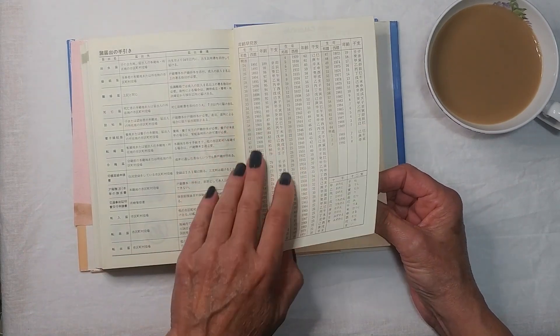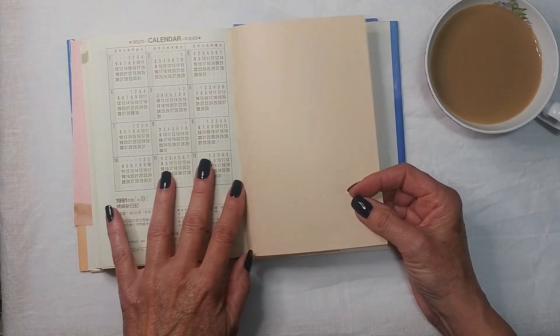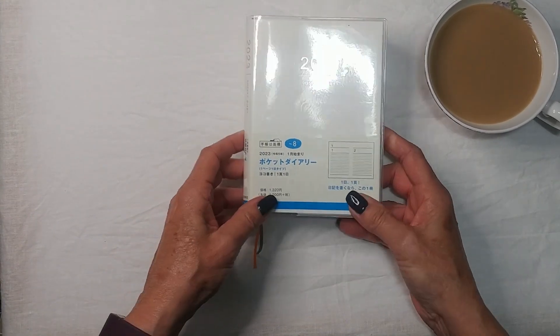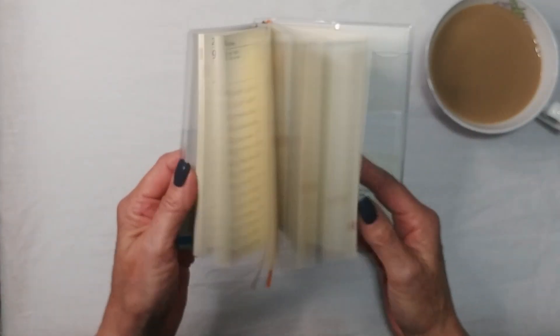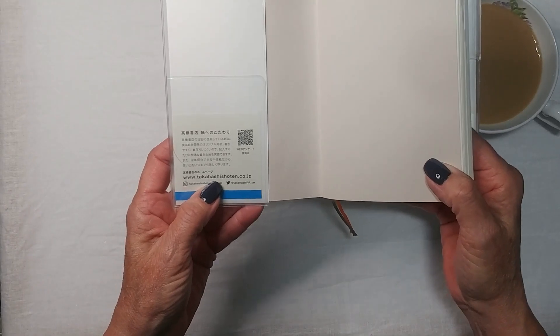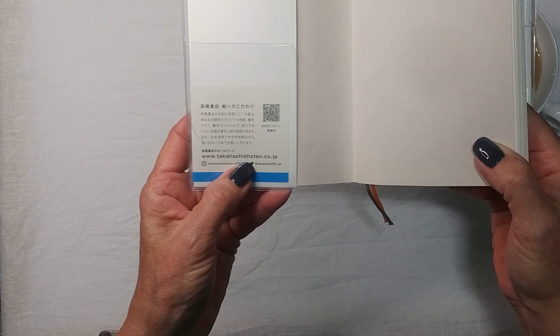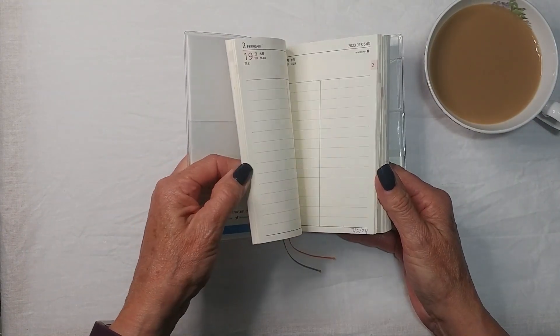It's got these symbols — I recognize the wool and cotton ones but don't know what the rest are. There's also an age calculator based on birth year. Anyway, that was my first Japanese planner. I actually used a Japanese planner last year too — this is a pocket diary from Takahashi Shoten.